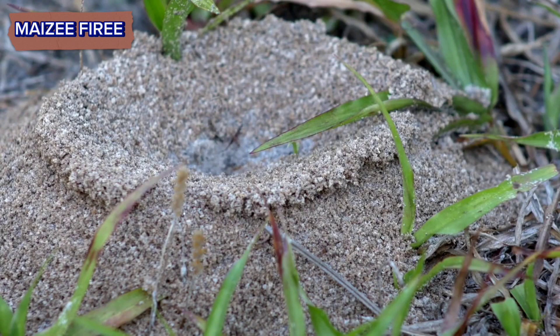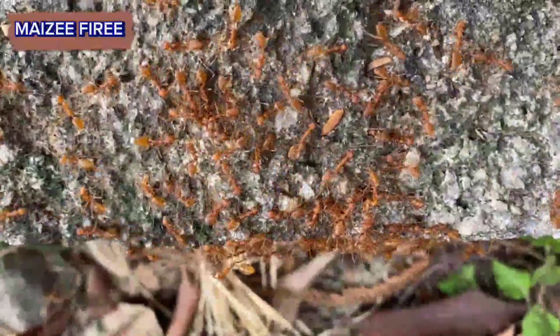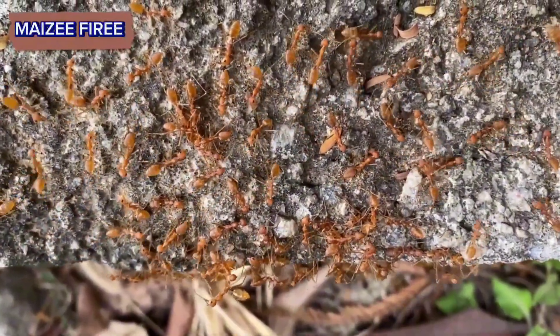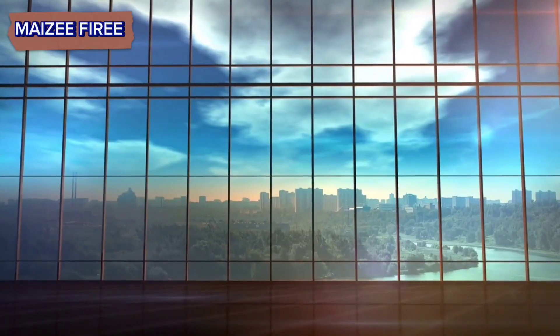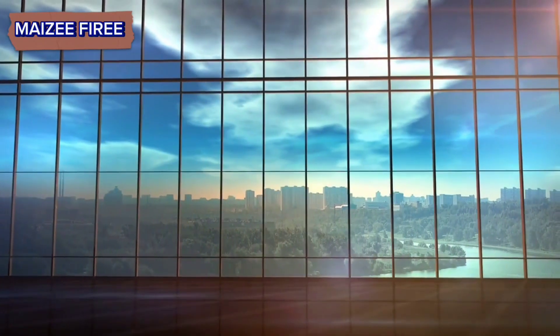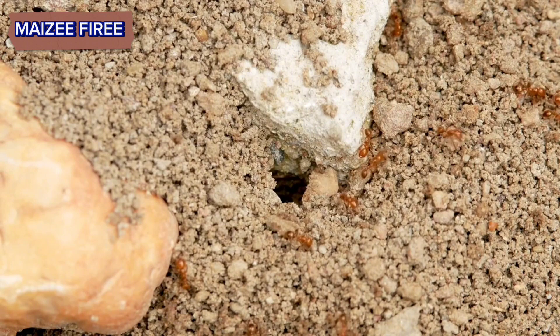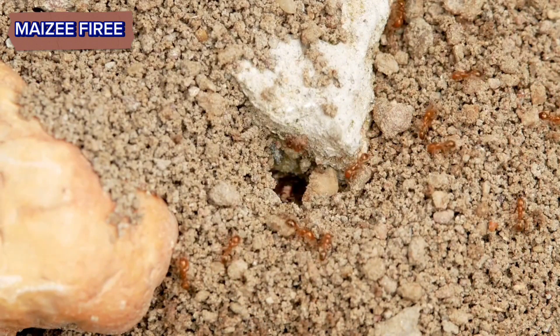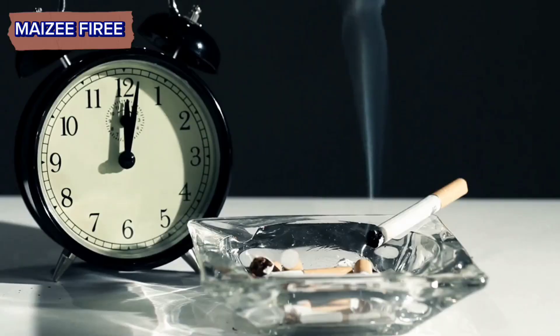And there you have it — the remarkable process of fire ant mound building. Nature truly is incredible. Overall, the process of fire ant mound building is a remarkable display of collective behavior and adaptation to environmental conditions. Through coordinated efforts and instinctual behaviors, fire ants create intricate structures that serve as vital hubs for colony survival and reproduction. Thanks for watching this video. Don't forget to like, share, and subscribe to my channel for upcoming videos. Until next time, take care and goodbye.